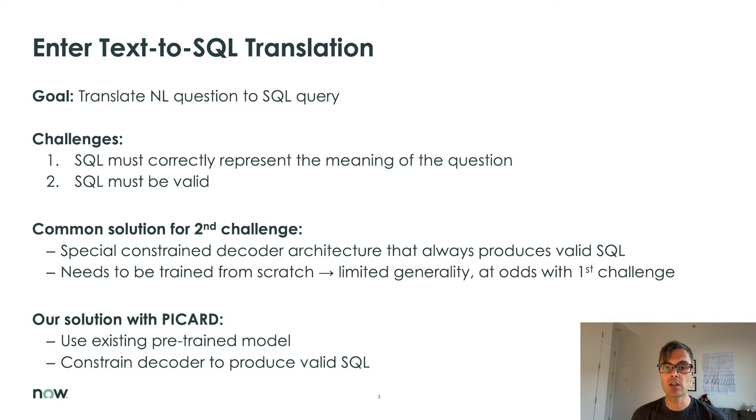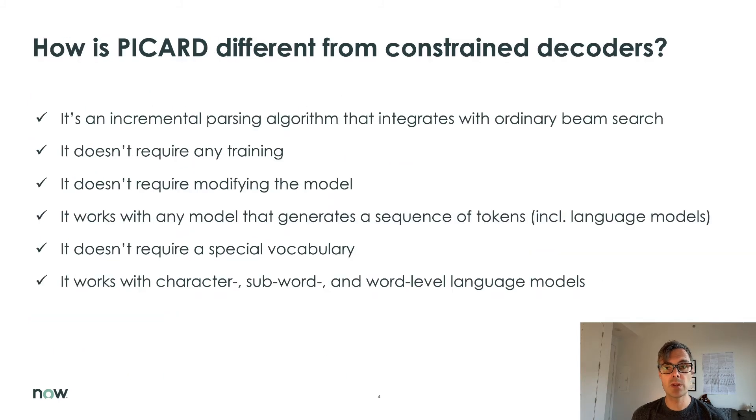We find a better approach would be to use an existing pre-trained, and perhaps fine-tuned, model and to constrain its decoder to produce valid SQL at inference time. This is the approach taken by the PICARD algorithm. PICARD is an incremental parsing algorithm that integrates with normal beam search. It is only present at inference time — PICARD doesn't require any training. It is completely absent from training or fine-tuning of your model. In fact, PICARD doesn't require any changes to the model. You can bring your existing model — T5, BART, GPT, etc. — and it just works with any model that generates a sequence of tokens, including language models.